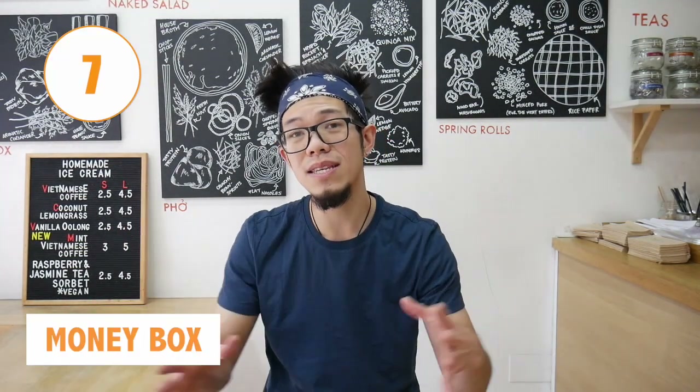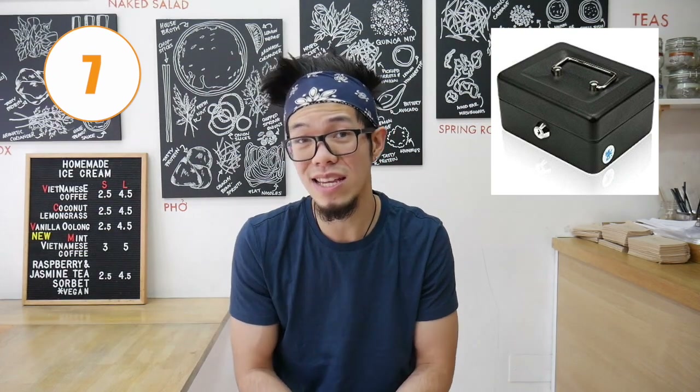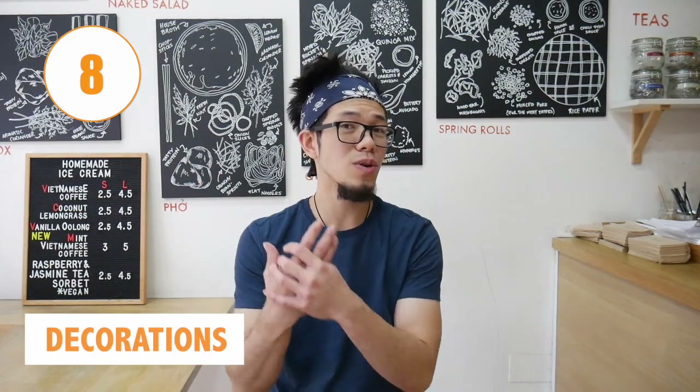Number seven is a money box. Whether it's a money box or a bum bag, you need somewhere to keep your spare change, takings, and money secure — not just left on the table. In the description I'll link a bigger one and a smaller one, both pretty useful to have.